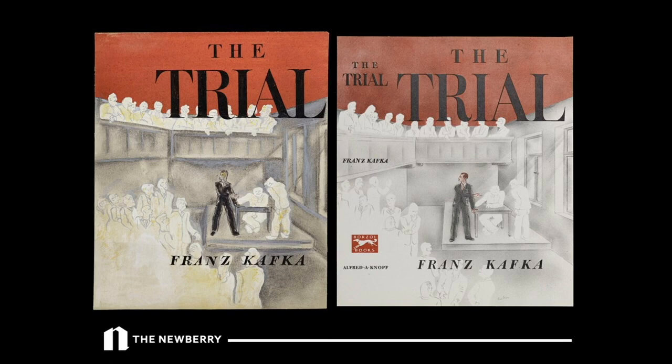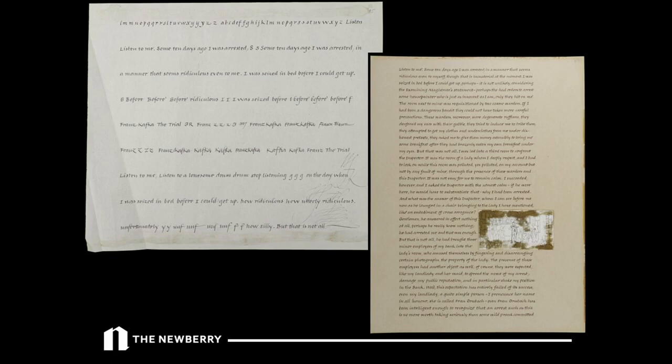Salter came back to The Trial again and again throughout his career. Towards the end of his life he was involved in trying to make an entirely calligraphed edition of The Trial — he actually did this for Thoreau's Walden, or a selection from it, which I have at home. He really felt that writing it by hand with little illustrations interspersed throughout would be very effective. This was never realized before his death, but we do have his notes and trials for it.